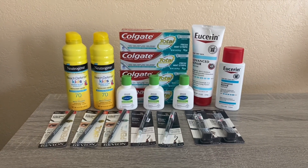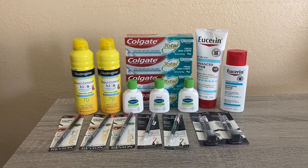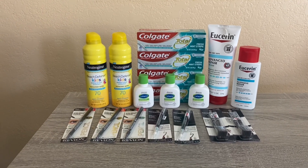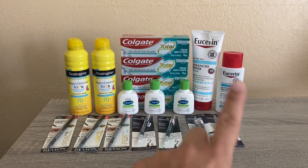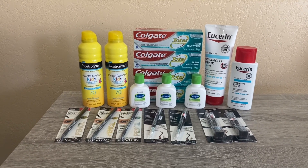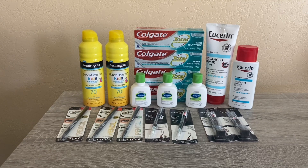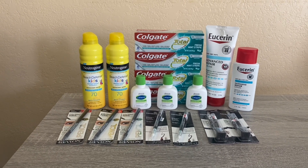That's everything I got at CVS. The sale price for all these items would have been $132.12. After all coupons I paid $46.65, got back $43 in Extra Bucks and $10 on a gift card from Activate Rewards on the Neutrogena. In the end I paid $46.65 and got $53 back, making it a $6.35 money maker overall. The CoverGirl, Revlon, and Neutrogena helped pay for the Eucerin and Colgate. I may skip CVS this week and focus on Rite Aid, but if you know of any deals I should do, leave a comment below!